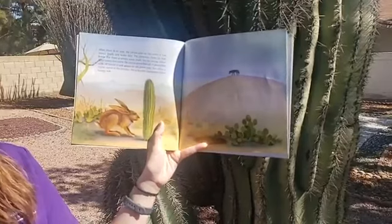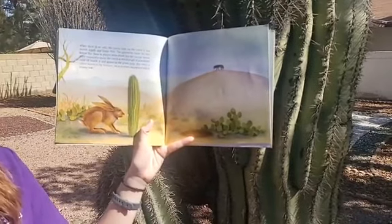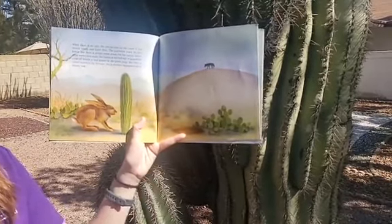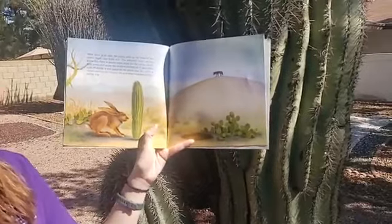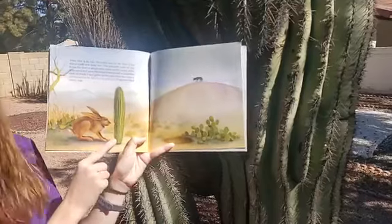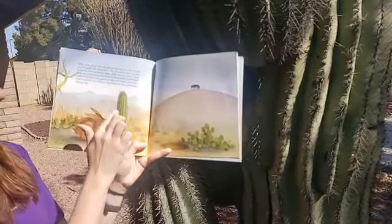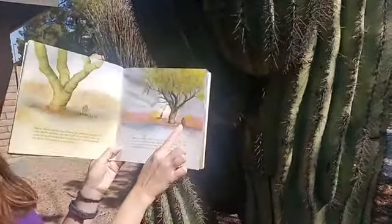After 25 years, the cactus is two feet tall. A jackrabbit cools off beside it and gnaws on the green pulp. But when a coyote moves in the distance, the jackrabbit disappears into a nearby hole. This one is 25 years old and two feet tall. Let's compare — does it look the same or different to the other cacti? This one has lots of water; this one has very little water. So cacti can change their shape.